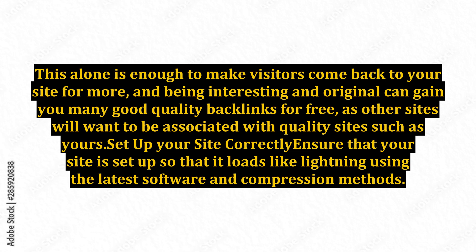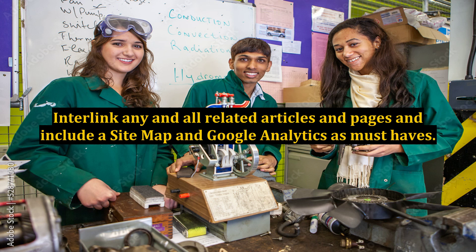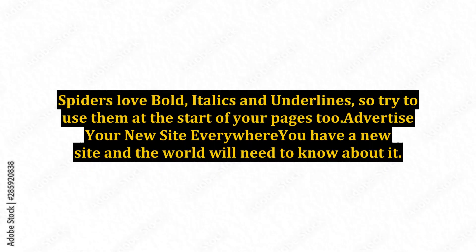Set up your site correctly. Ensure that your site is set up so that it loads like lightning using the latest software and compression methods. Make sure that its internal structure is set up as a silo, as the Google spiders love this setup. Interlink any and all related articles and pages, and include a sitemap and Google Analytics as must-haves. Ensure that your on-page SEO is up to the task, using your tags and keywords to their maximum potential. Spiders love bold, italics and underlines, so try to use them at the start of your pages too.